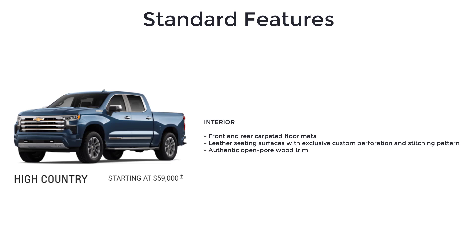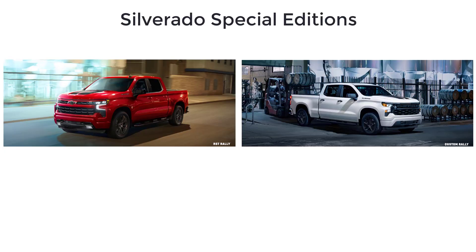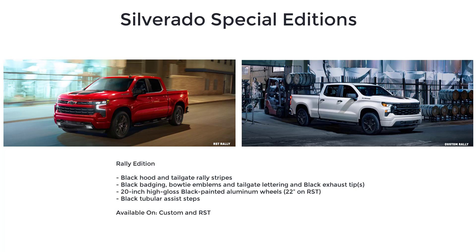The High Country also features authentic open-pore wood trim. There are five Silverado Special Editions designed to add even more style and personality to the impressive Silverado lineup. You can flex your street smarts with the Silverado Rally Edition, available on Custom and RST models, which includes black hood and tailgate rally stripes.